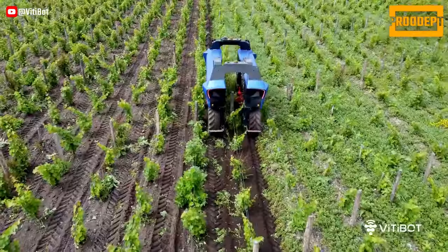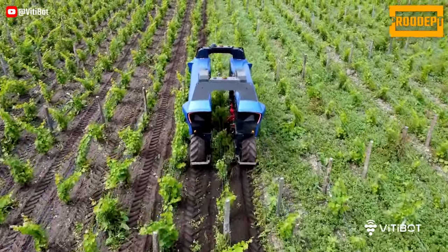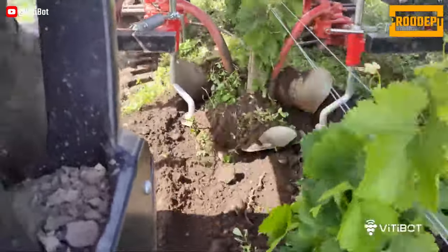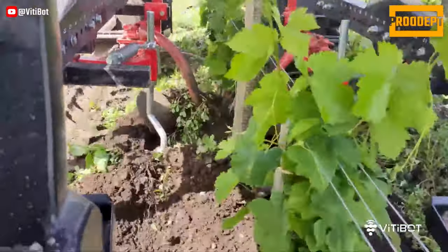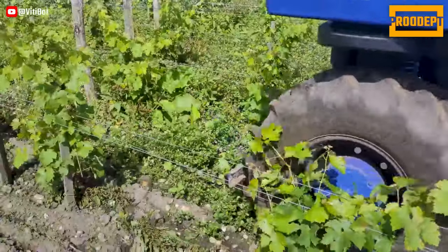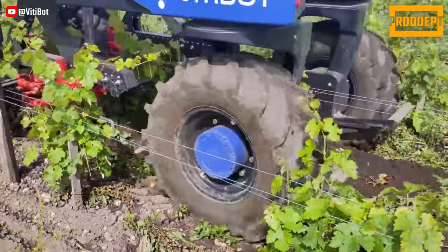Bakus aims to protect the health of wine growers by keeping them away from chemicals, ensuring the safety of operators even in sloped vineyards. It also makes soil maintenance more efficient and cost-effective by reducing the use of herbicides. Bakus introduces an eco-friendly approach by using a double containment spraying method to reduce the usage of plant protection products. This can cut their consumption in half.